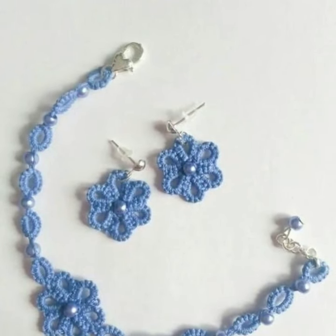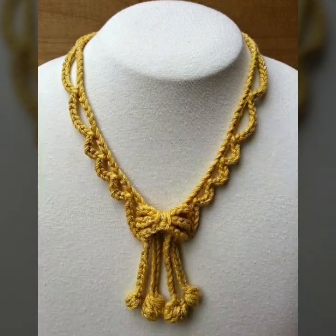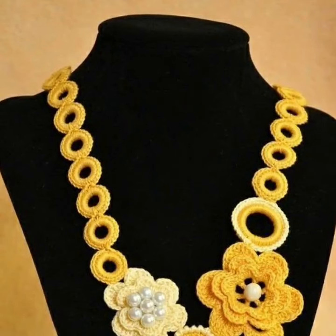I always try to bring modern crochet patterns, so thank you so much for visiting my YouTube channel, subscribing to my channel, and watching my videos. Enjoy your unique easy gracious patterns.